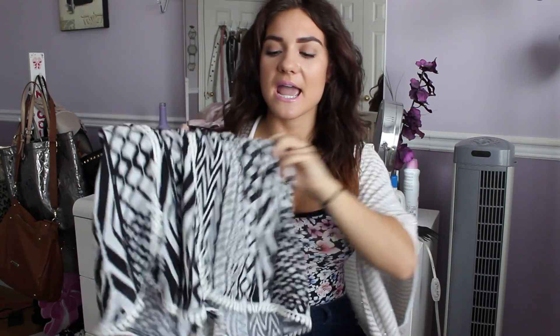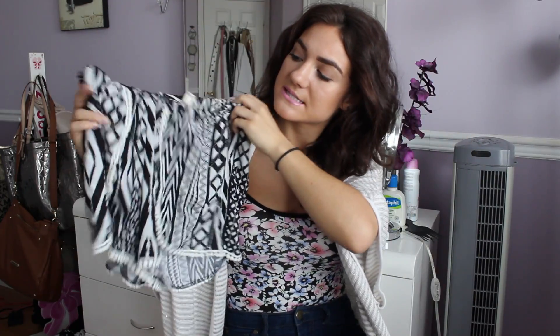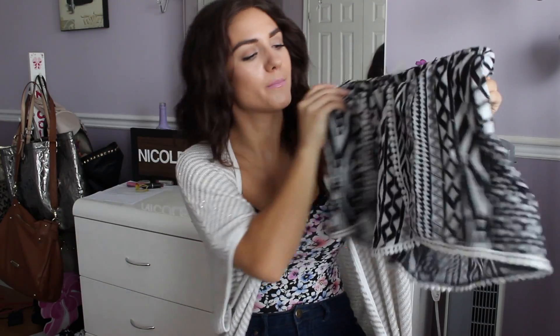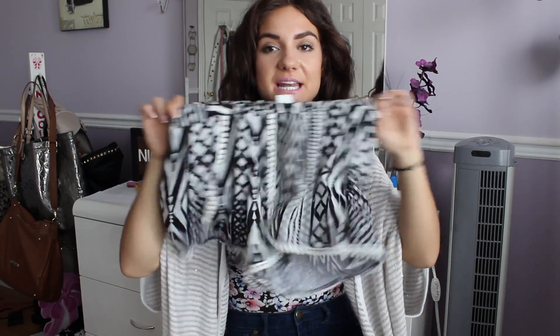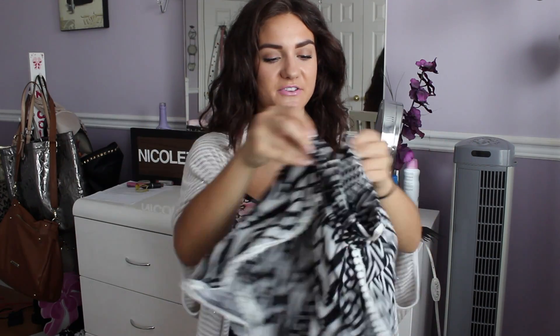Next I went to Marshalls and only got a couple things. First, what I got — which I'm in love with — is these shorts. They're kind of baggy shorts but so cute. It's black and white, which is a huge trend. I love the little detailing at the ends — it flops over two slits, and then it just has all these little pom-pom looking things on the bottom of the shorts as the trimming. These were super cute and really cheap. You guys should definitely get them if you have a Marshalls near you.